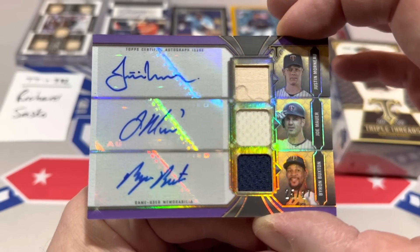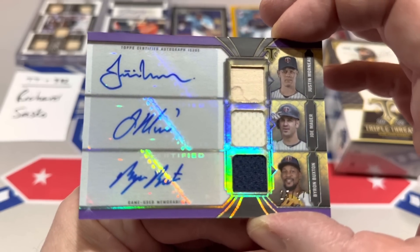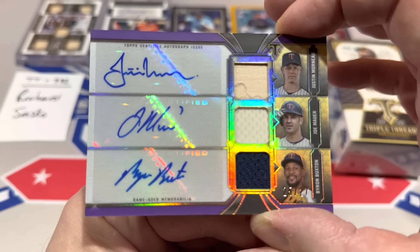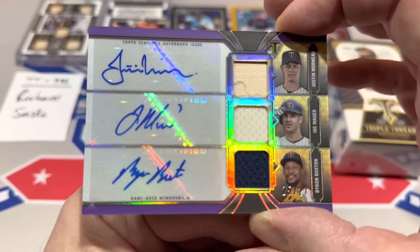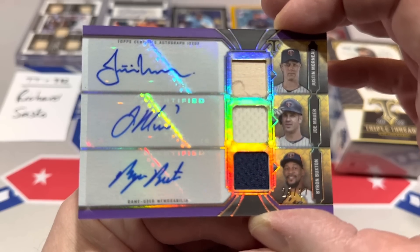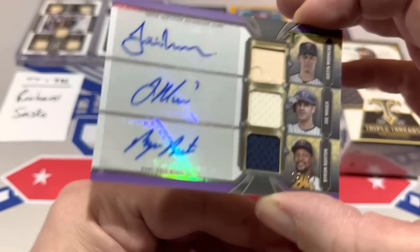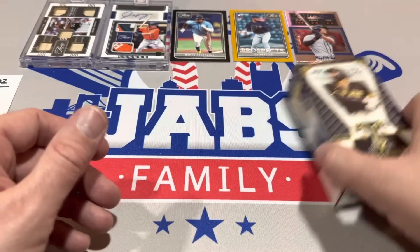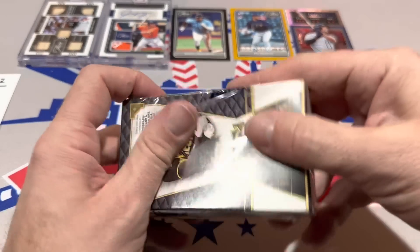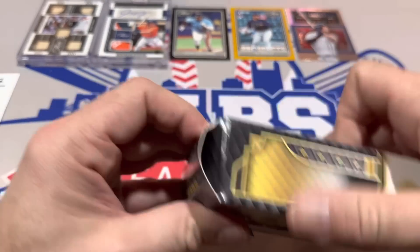It's not a super valuable card — not multiple hundreds of dollars — but it's a great card nonetheless. Joe Mauer — I think he'll probably get into the Hall of Fame, not a first ballot guy, but I think he'll get in down the road. Justin Morneau is a great player as well, not a Hall of Famer. Byron Buxton, a top player. That card for me is number one right now — I'd put it over the Frank Thomas.